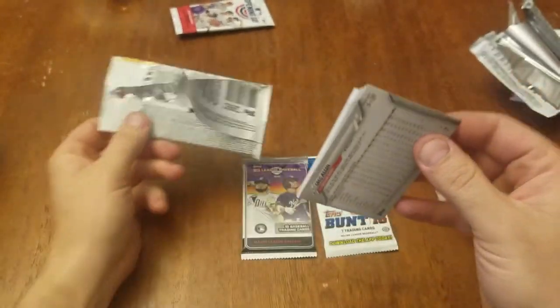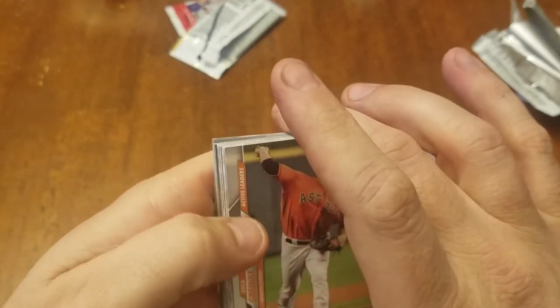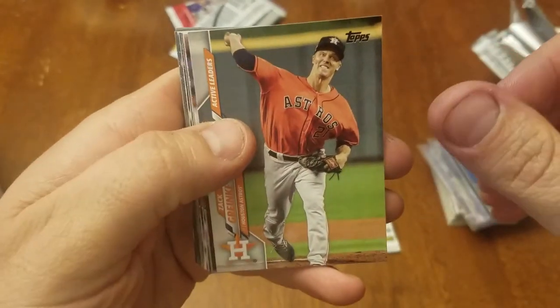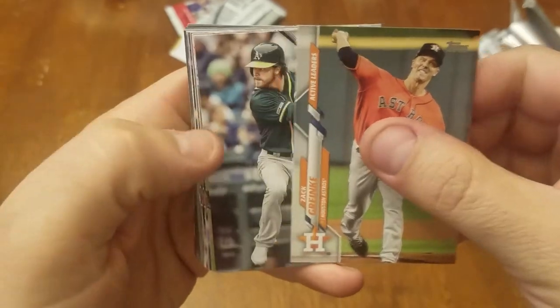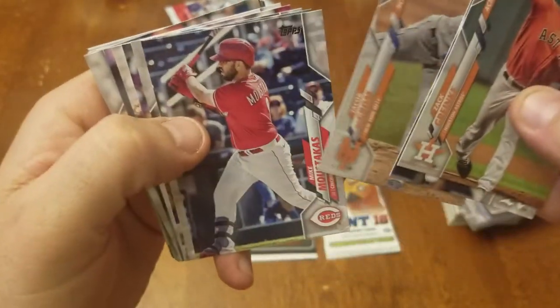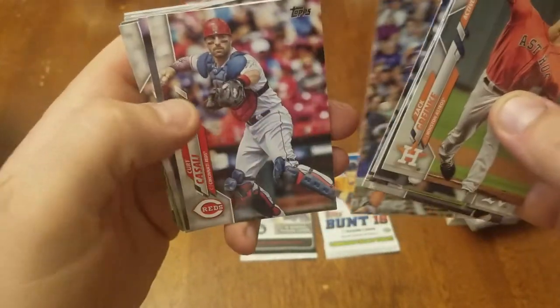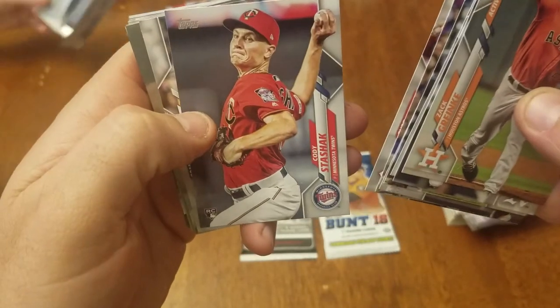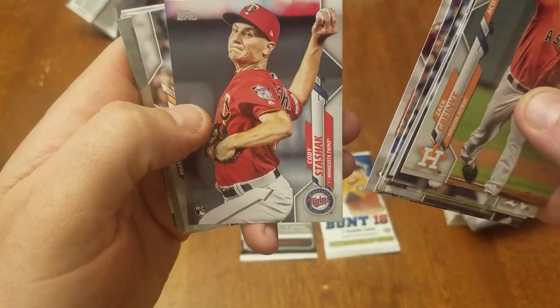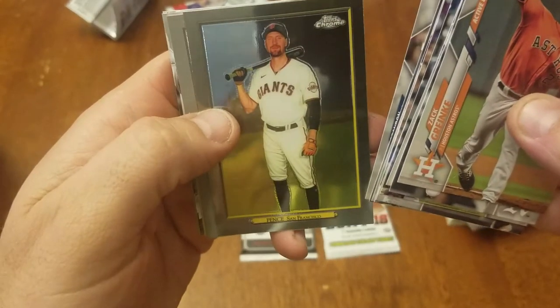I went to Walgreens today looking for cards and they had a Fairfield football. I probably should have just bought it to have something to open, but that's all. Is that Greinke? Jacob DeGrom. Moustakas for the Reds. I got an enter-to-win something. Sweet. Cody Stashak rookie card. Got 100 pennants.